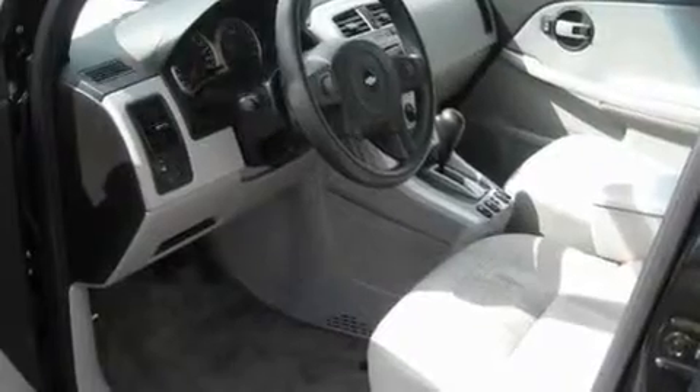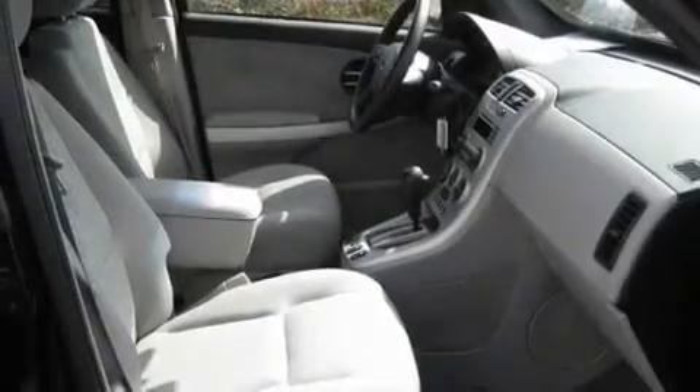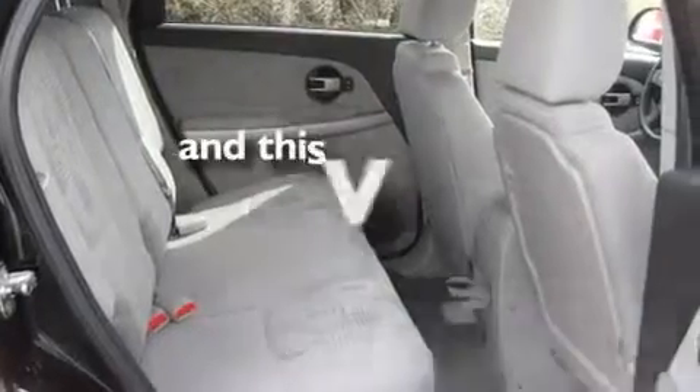Its top features include a CD player, aluminum wheels, a rear spoiler, a passenger side vanity mirror, fog lamps, an anti-lock braking system, privacy glass, a passenger side airbag, rear seat child-proof door locks, and this vehicle has fewer than 75,000 miles on the odometer.